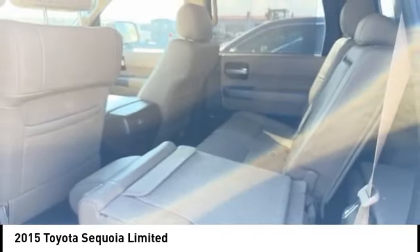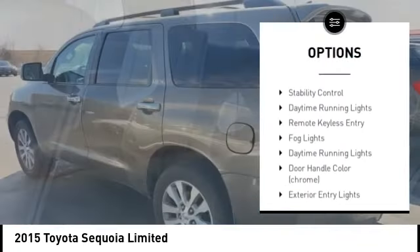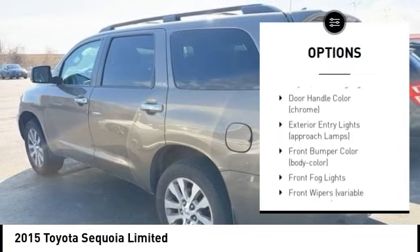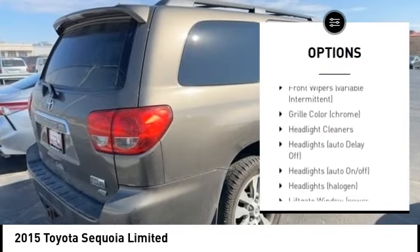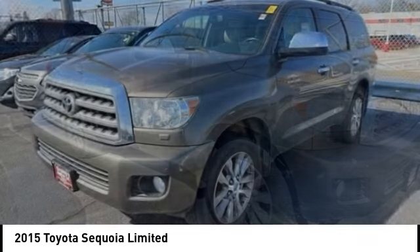Here are some of this vehicle's great options: tire pressure monitoring system, headlight cleaners, alloy wheels, rear spoiler, power liftgate, brake assist, stability control, daytime running lights, remote keyless entry, and fog lights.